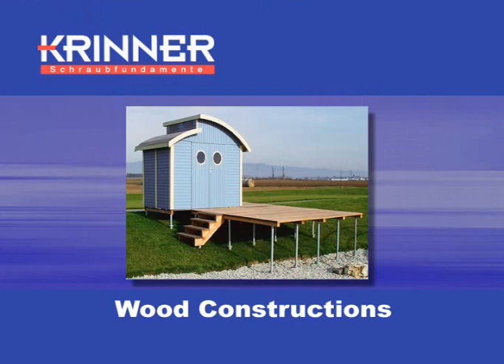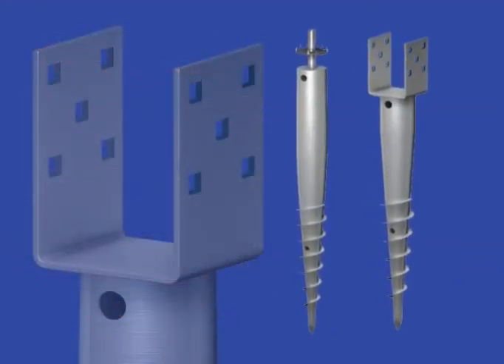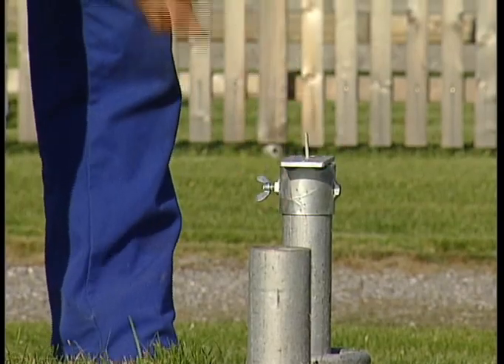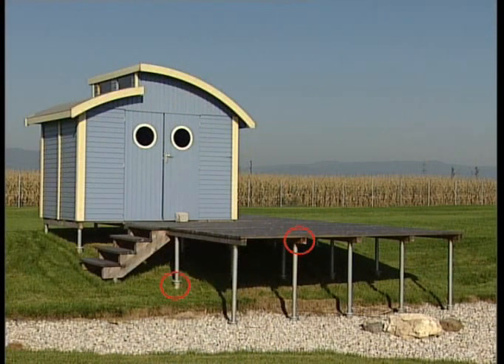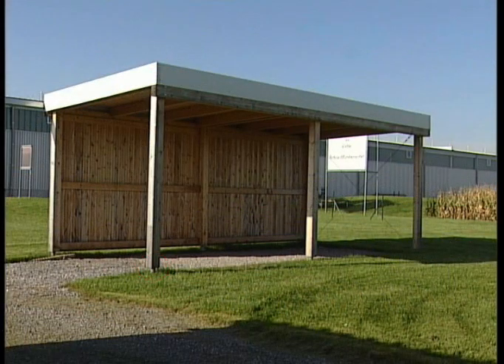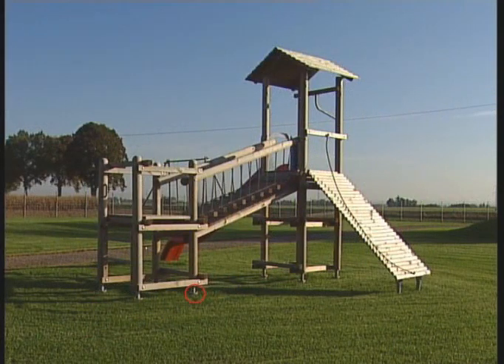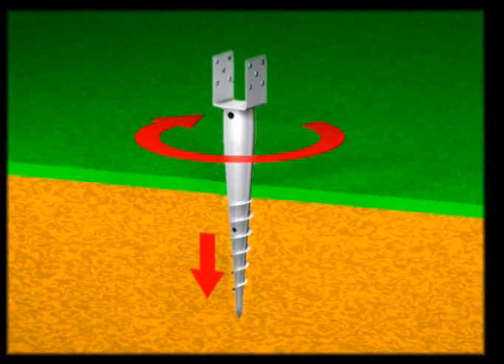Krinner screw-in support components and systems for wood constructions — the intelligent alternative to concrete. The correct anchoring of pillars and posts is the requirement for durability and long use, and a secure stand for all wood construction, such as garden houses, carports, wooden fencing and playground equipment. This is easiest with Krinner screw-in support systems.